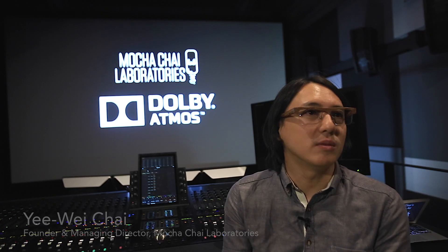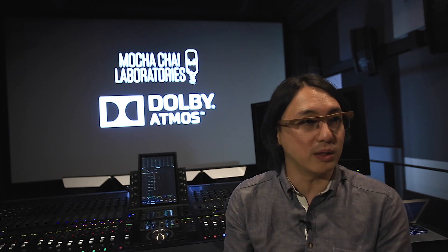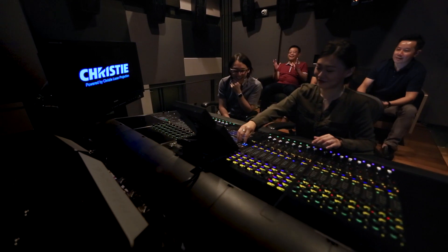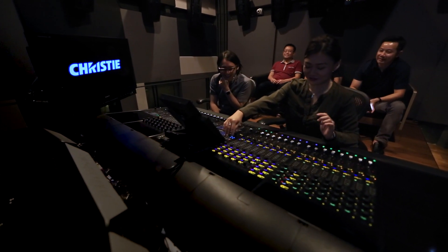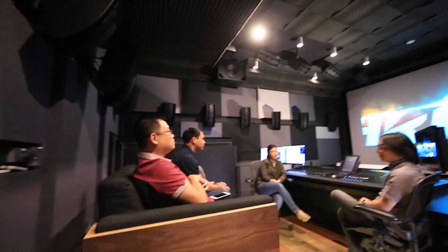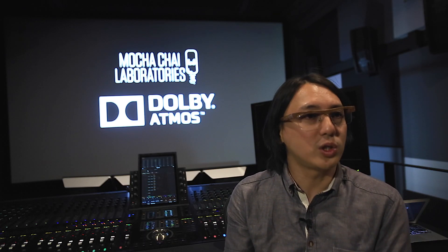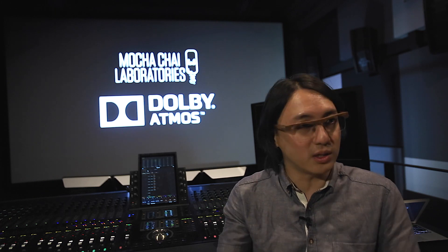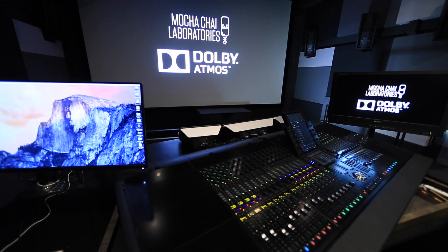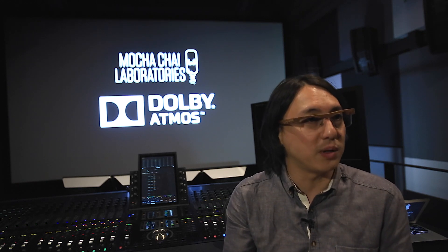I'm a filmmaker myself, so I used to do my films' final color grade and final sound mix in other countries like Thailand. I always felt that Singapore should have a place of our own that does similar things. When we were building Mocha Chai Lab, I felt that for the Singaporean film community, we should have a place of international standards that could do final color grade and sound mix in an all-in-one location. That was the objective behind setting up Mocha Chai Lab.